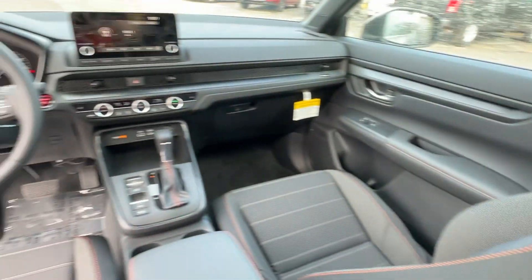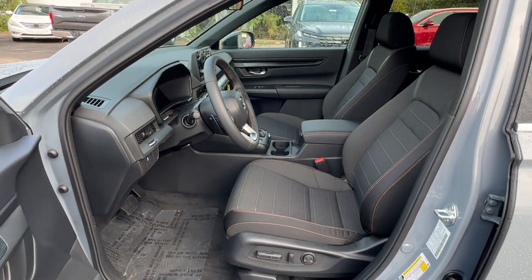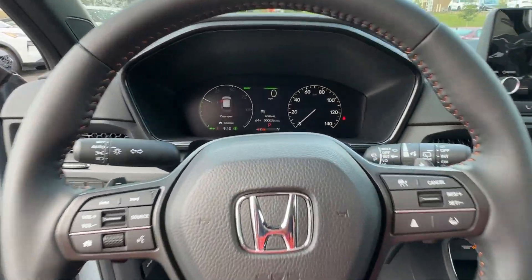Standout style blends beautifully with eco-friendly efficiency in this handsome CR-V Hybrid. See for yourself when you take it out for a test drive. Our professional staff looks forward to giving you excellent service.